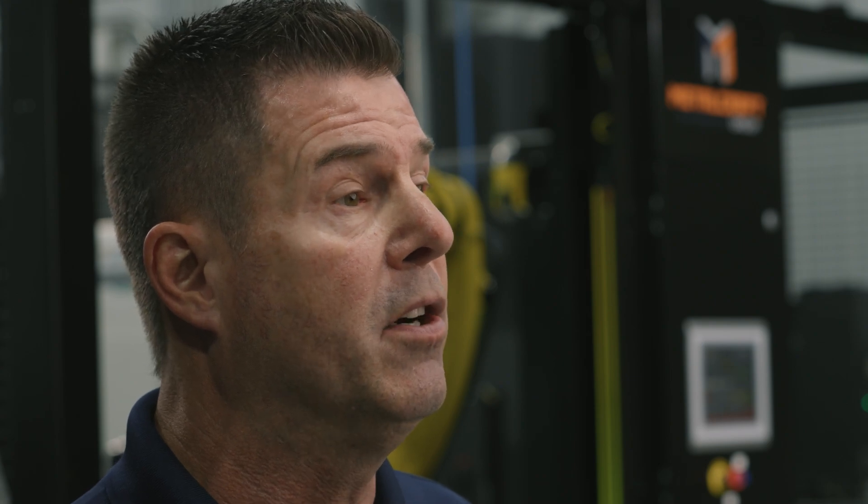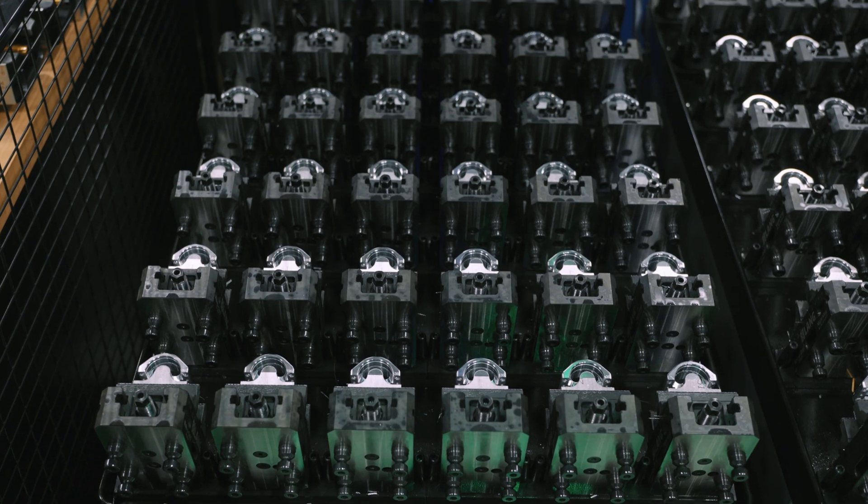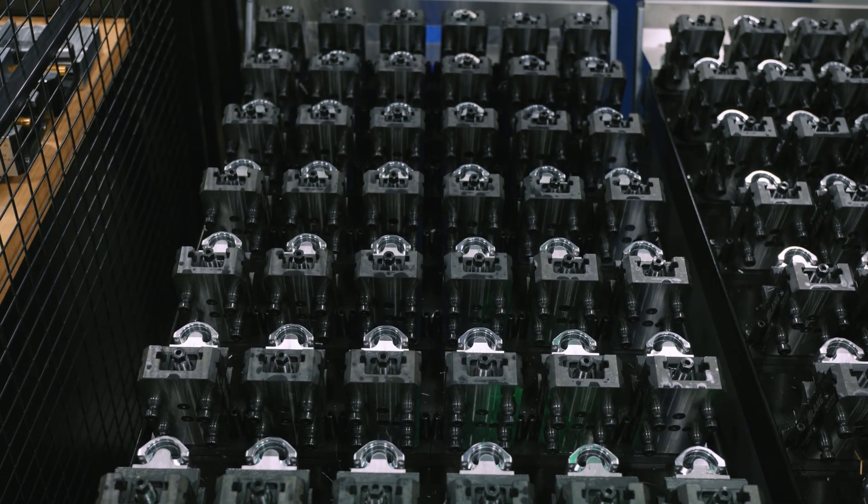That's 168 pallets. Even if your cycle times are five minutes, you're gonna get 16 hours to run second and third shift unattended. Come in in the morning and have four carts, 168 parts, full of finished product.